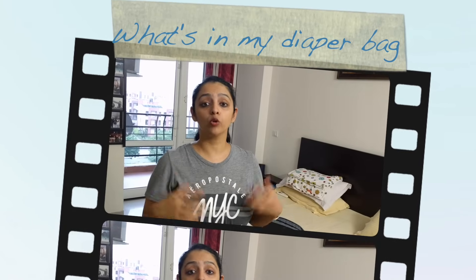Hi everybody, welcome back to Mom Call. Today's video is about what I carry in my diaper bag. Traveling with a baby is so much fun — you want to take your baby out, have them explore new places and see the world through their eyes. What's important is that you pack right for the baby so there's no discomfort caused to the baby, and hence no discomfort to you. I'm presenting a list of everything you should be packing whenever you decide to step out.